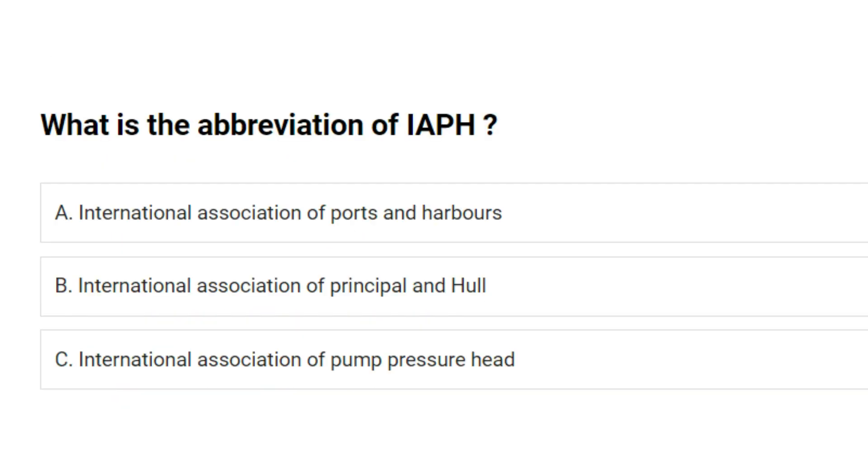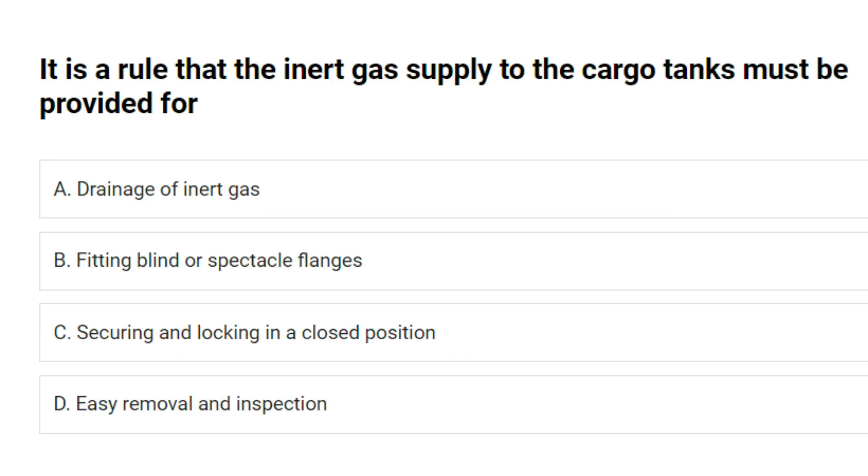What is the abbreviation IAPH? A. International Association of Ports and Harbors. B. International Association of Principal and Hull. C. International Association of Pump Pressure Head. Answer: A. International Association of Ports and Harbors. It is a rule that the inert gas supply to the cargo tanks must be provided for: A. Drainage of inert gas. B. Fitting blind or spectacle flanges. C. Securing and locking in a closed position. D. Easy removal and inspection. Answer: C. Securing and locking in a closed position.